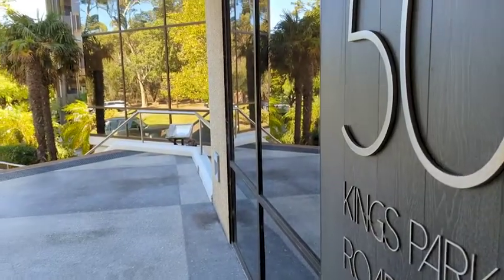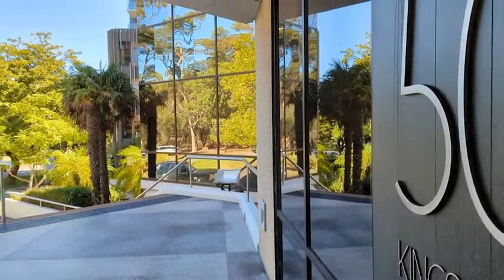The immaculately presented office is partitioned, furnished and ready to occupy now.